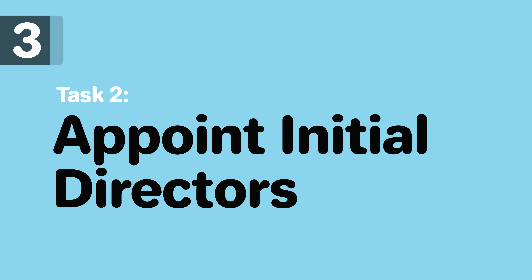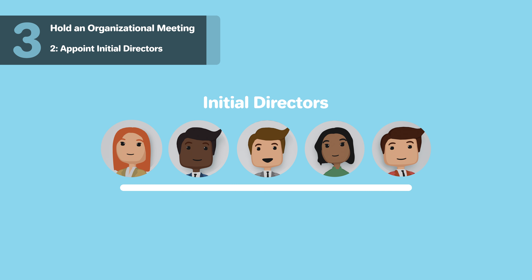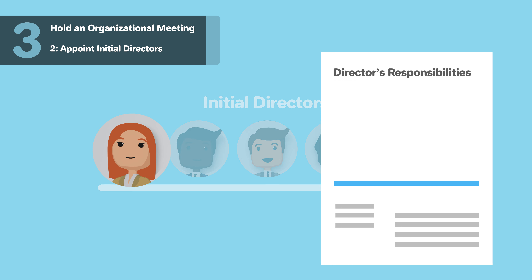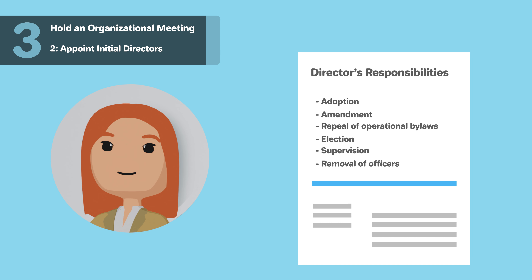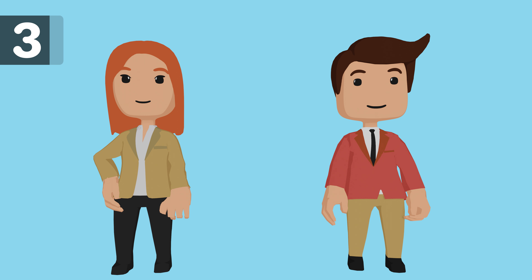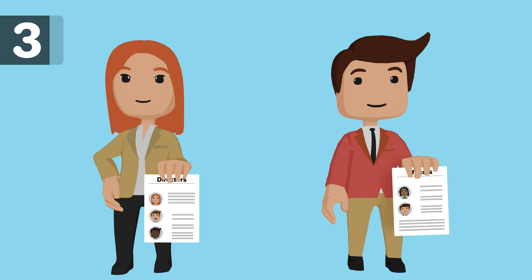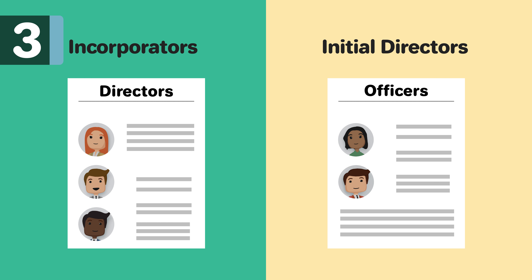Appoint Initial Directors. You must appoint at least one director who will oversee your Nevada corporation until the first shareholder meeting. A corporate director is in charge of the adoption, amendment, and repeal of the operational bylaws as well as the election, supervision, and removal of officers. After forming the corporation, the incorporators or initial directors, if named on the formation documents, should call an organizational meeting. During this initial meeting, either the incorporators will elect the board of directors or the initial directors will appoint the officers.